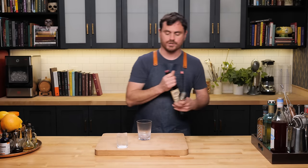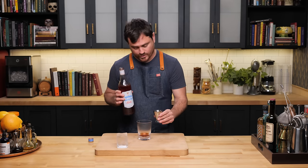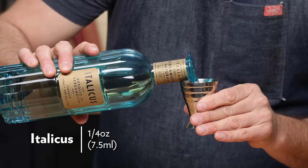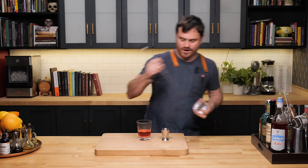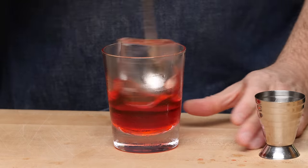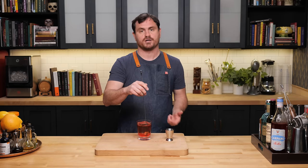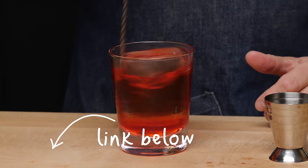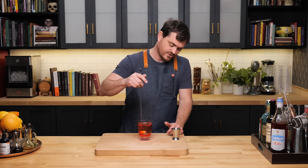The Bergamot Negroni was created by bartender Naren Young around 2019, when he was the program director of the famous Italian eatery and bar Dante. We're going to do three-quarters of an ounce of sweet vermouth, three-quarters of an ounce of a bitter aperitivo — I'm using one from Carpano — a quarter of an ounce of Italicus, and one ounce of barrel-aged gin. Then we're going to use a big rock of ice and stir this down, approximately 40 seconds or so, until the outside of the glass is chilled.